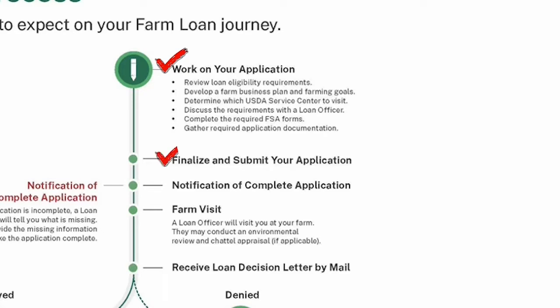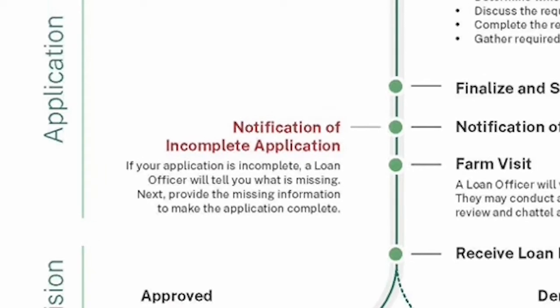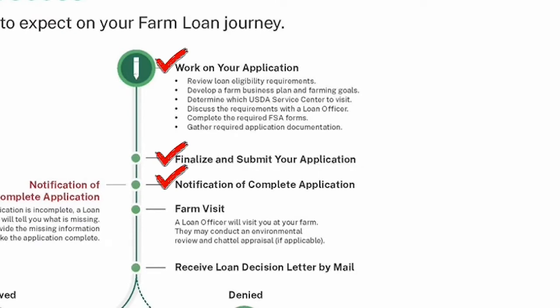Once you finalize your application, you submit it to the Farm Service Agency — there are offices in most counties in Texas and across the U.S. After they receive it, they send a notification of complete application, which doesn't mean you're approved or denied — just that they've accepted it and all the pieces are there. If something is missing or unsigned, they'll notify you of an incomplete application and ask you to correct and resubmit. After reviewing a complete application, they'll visit your farm, probably for an environmental review, to verify it's where you say it is and suitable for farming.